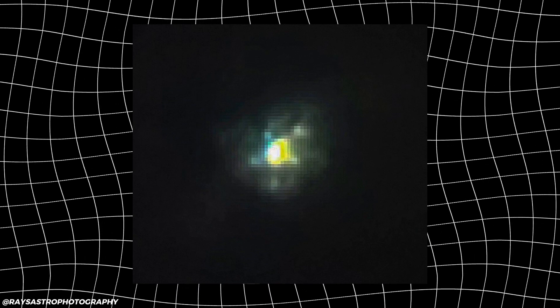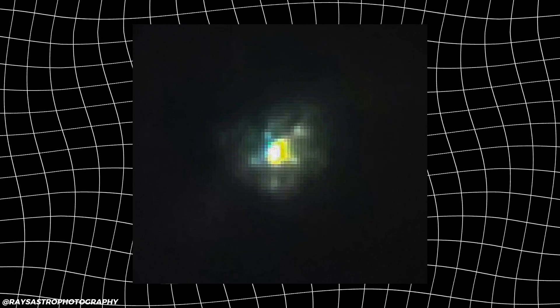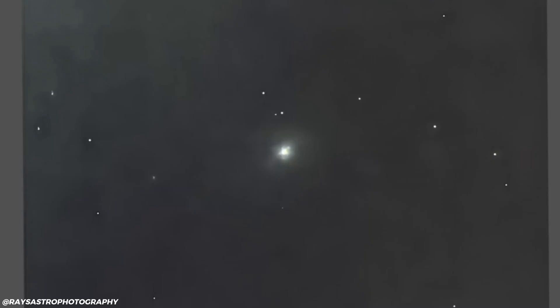The second image is much harder to explain. In a separate capture, the bright core of 3i Atlas appears surrounded by five distinct points of light, positioned with a symmetry that doesn't fit easily into common imaging artifacts. They could be diffraction spikes, internal reflections, or background stars distorted by the object's extreme brightness.